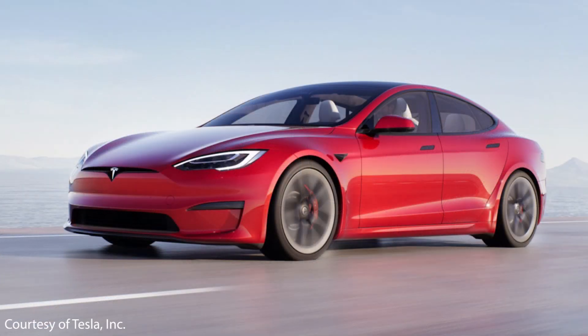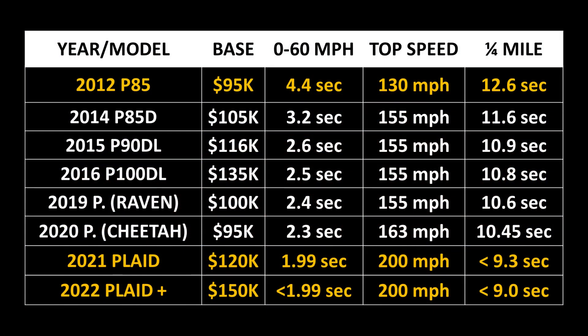The new refreshed Model S also takes performance to a whole new level. The original 2012 Performance Tesla with the 85 kWh battery pack and a single motor went 0-to-60 in 4.4 seconds, had a top speed of 130 mph, and could sprint the quarter mile in 12.6 seconds. Over the years Tesla improved that, but the Plaid and Plaid Plus models dropped those numbers to below two seconds for the 0-to-60 and right around nine seconds for the quarter mile.